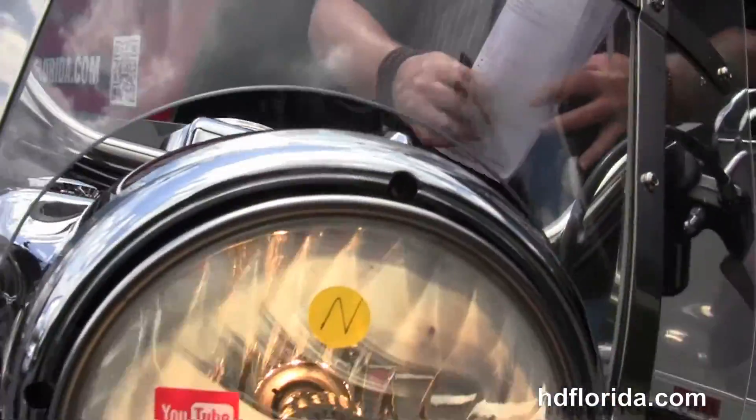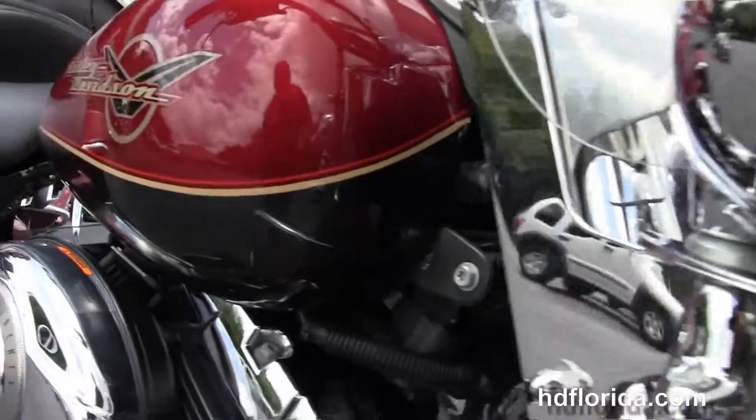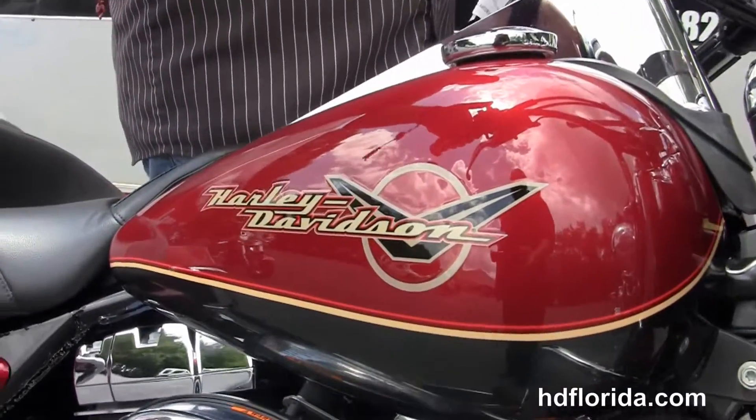This bike is in red hot sun glow and black pearl two-tone paint, in stock and ready for immediate delivery. Let's fire it up!